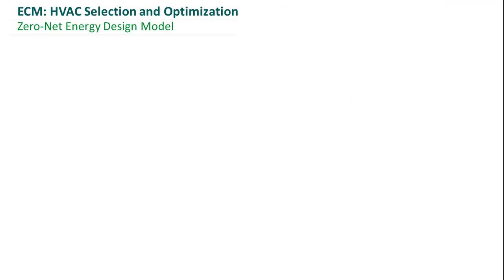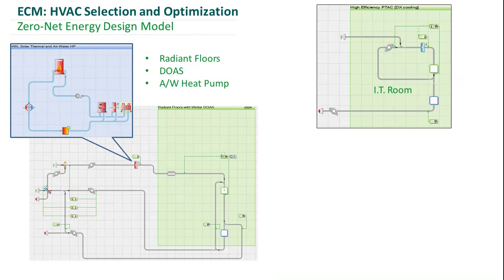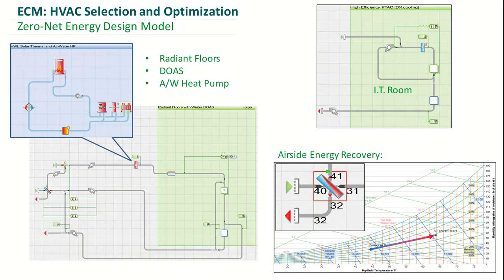To give a rundown of the HVAC systems: we have a radiant floor system and a DOAS that preheats outside air in the wintertime whenever our windows are shut. This single loop also serves our domestic hot water. All of that heating is done using an air-to-water heat pump supplemented by heat from our PVT panels. The only mechanical cooling is in that IT room using a high-efficiency server cooler. Our DOAS has an enthalpy wheel that helps to take load off our hot water loop by preheating the air, as shown here on the psychrometric chart.